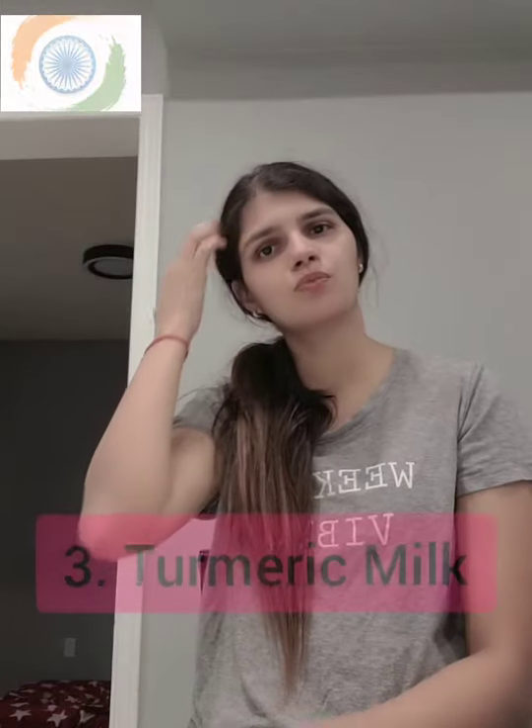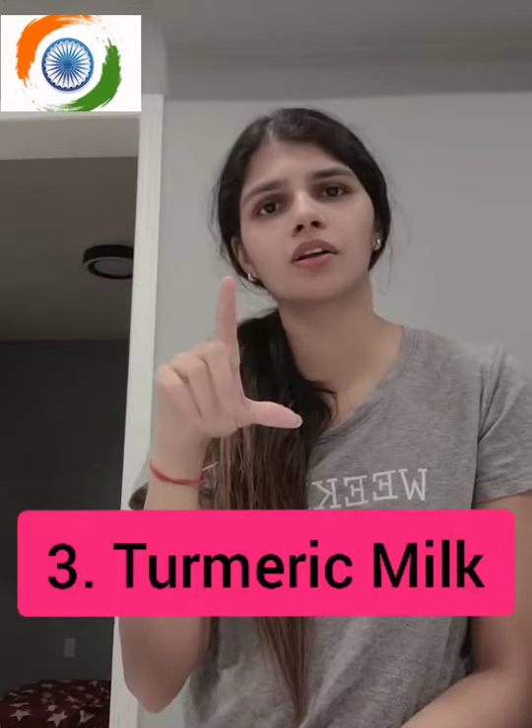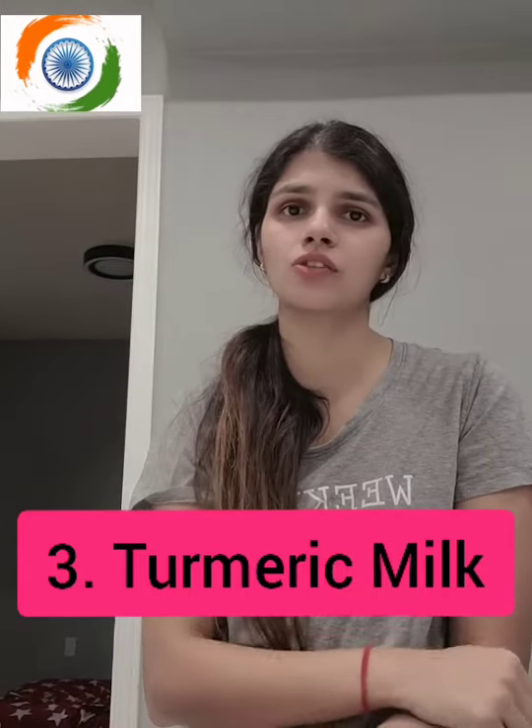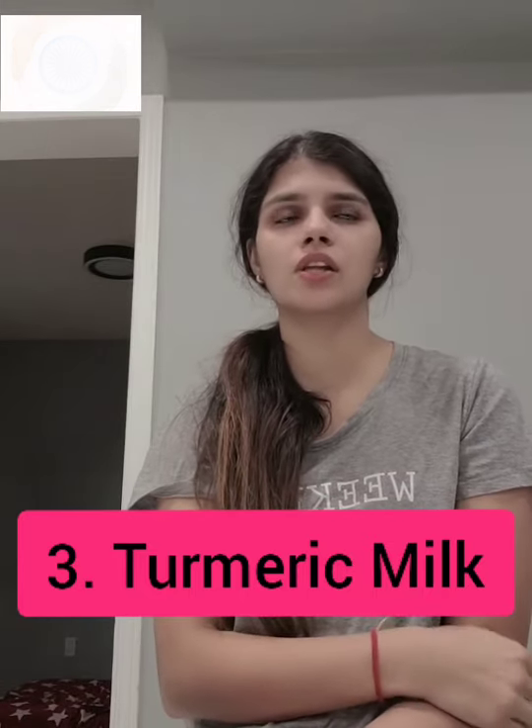The third remedy is hot turmeric milk. Take one glass of milk, add a little bit of turmeric, and boil it down until about three-quarters remains. Let it cool to a warm, drinkable temperature — not too hot. Drink it because it relieves a lot of pain from inside your body. You can do this in addition to the other remedies.